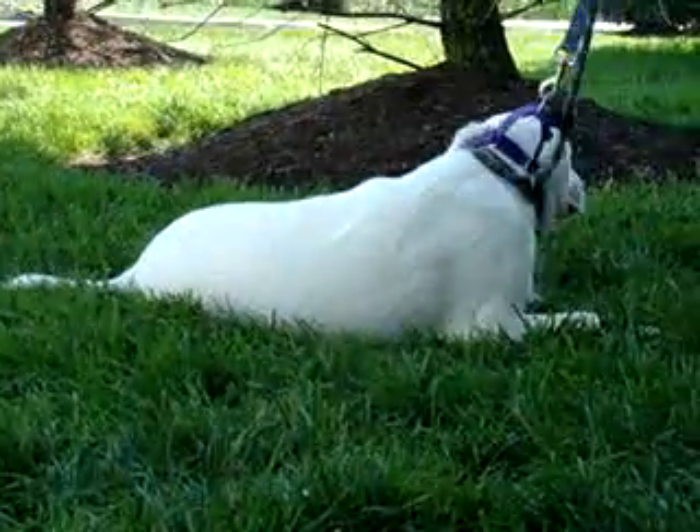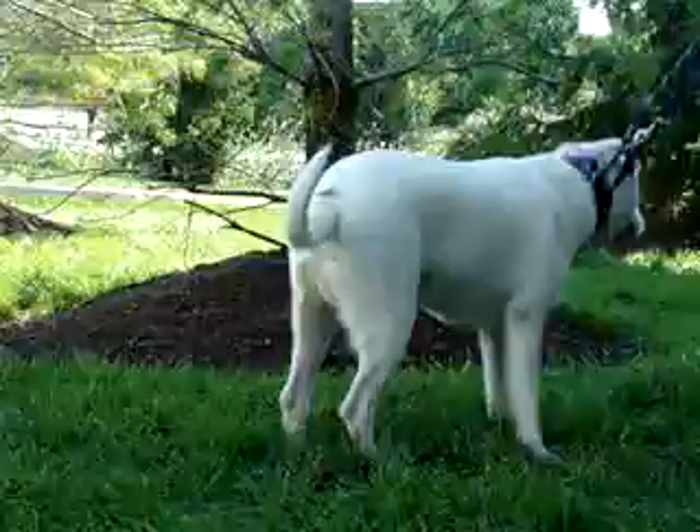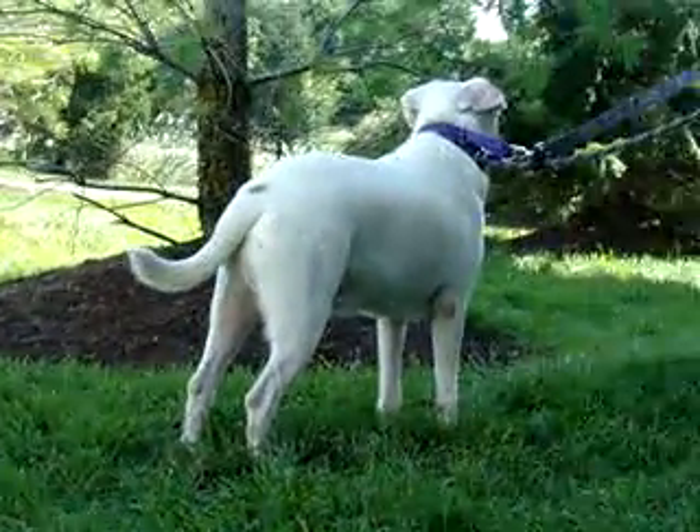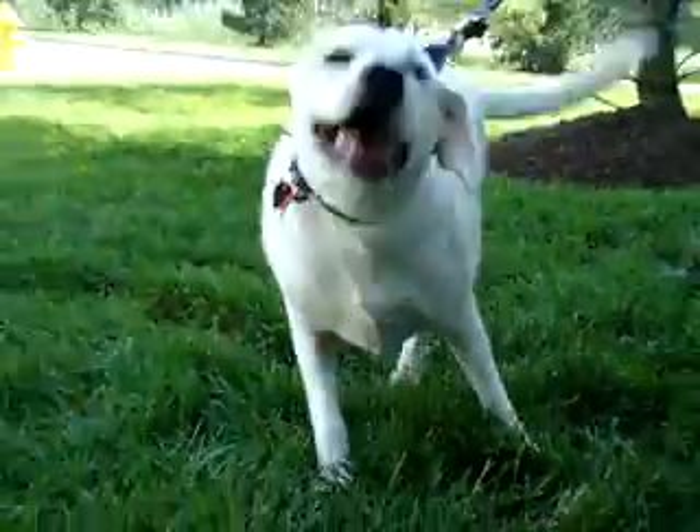He also has a playful side, like most young labs. He'd be great in a home that could just spend some time with him, take him for walks, play with him, give him lots of love and attention. He is going to make someone a wonderful new pet.